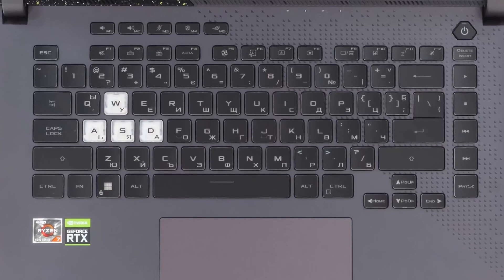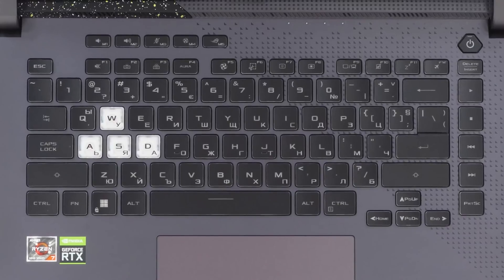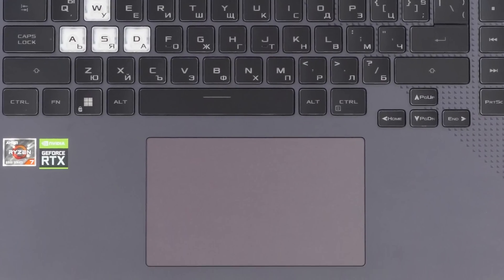As expected, the keyboard is comfortable and has long 1.9mm travel. Plus, you have customizable hotkeys some distance around the arrow keys, and a pretty large touchpad for those savages who play without a mouse.